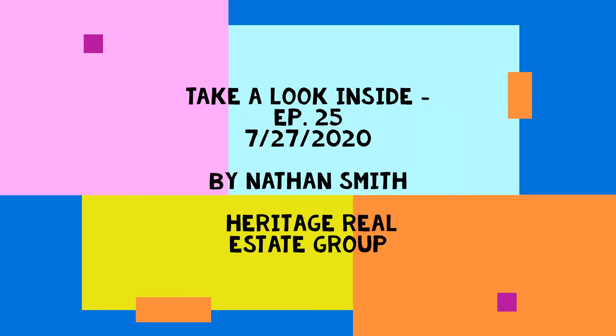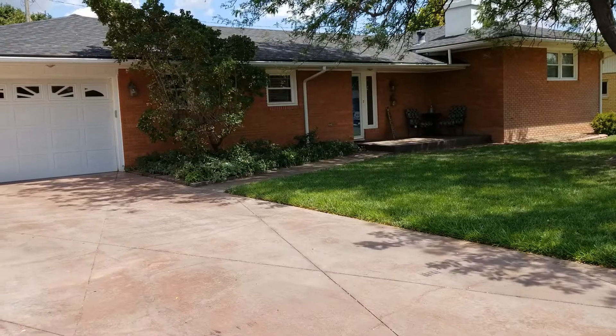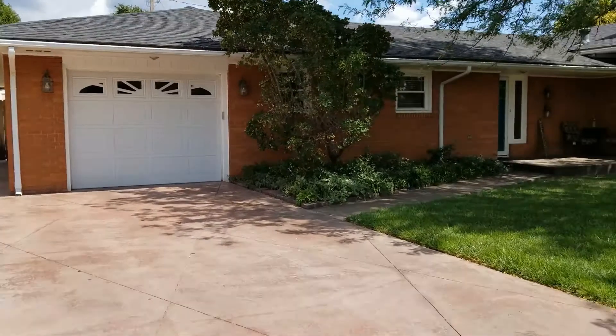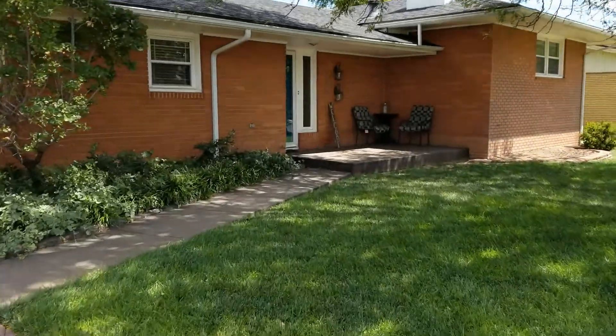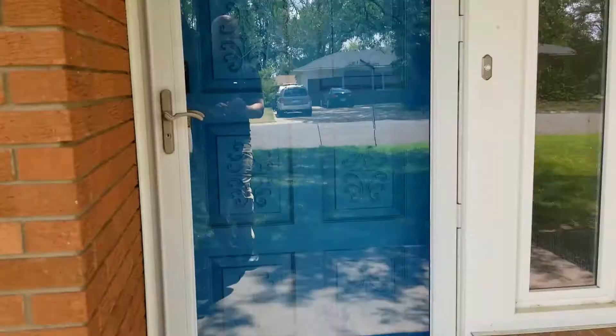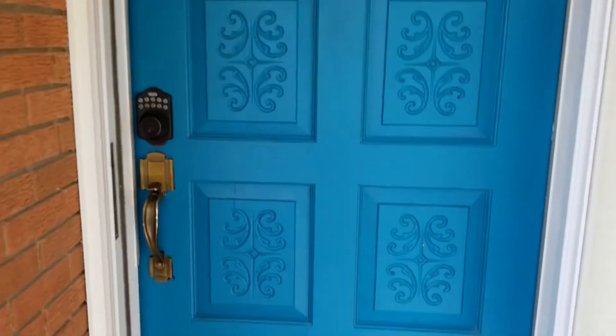Hi, this is Nathan and this is Market Maker Thursday. We are looking inside a house today — it is 1303 West Haven. It's on a very quiet street because the street really doesn't go anywhere. You're going to see this house has got a really nice lawn in the front and in the back, and a beautiful door here.